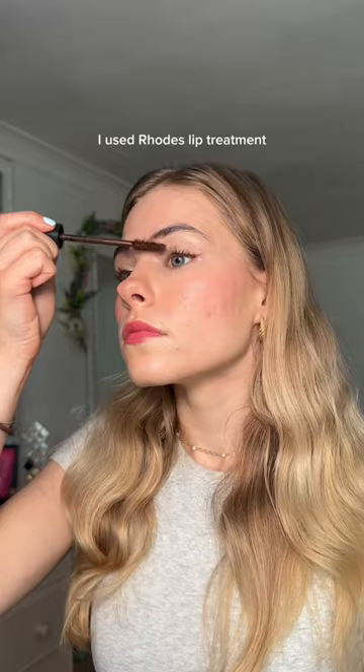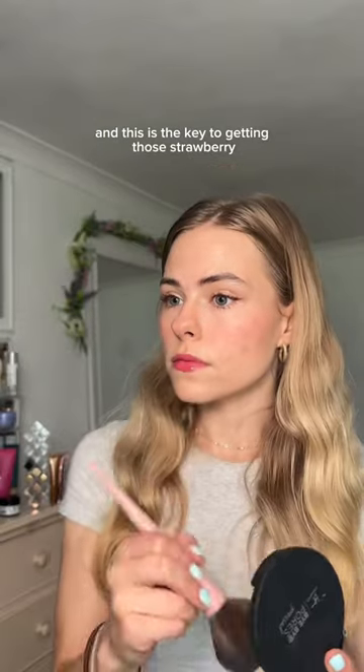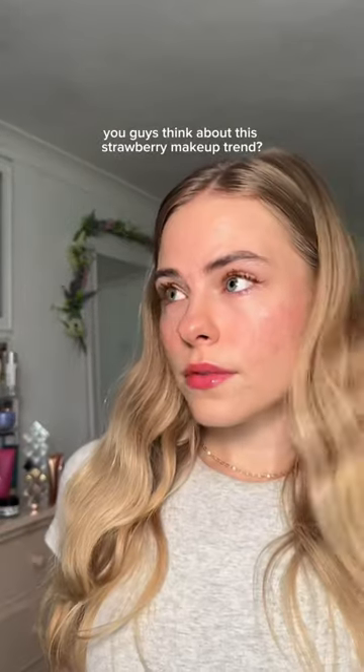And to finish off, I used Rhodes Lip Treatment, and this is the key to getting those strawberry plump lips. What do you guys think about this strawberry makeup trend?